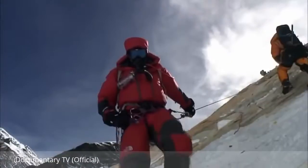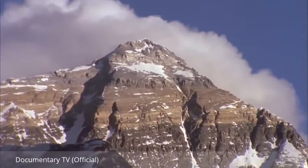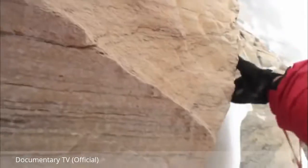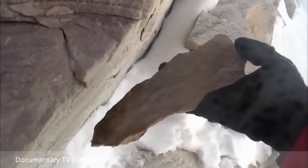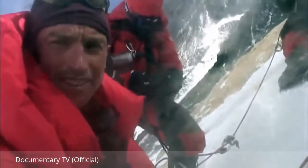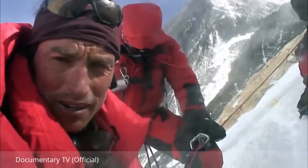Kenton descends further to collect the next sample. Just below the summit, the rock changes. Climbers call it the yellow band due to its distinctive colour — much harder and yellow in colour. This is a layer of marble. He collects samples from the yellow band, though it's not been very easy. It's beginning to snow, but he has one more to go.